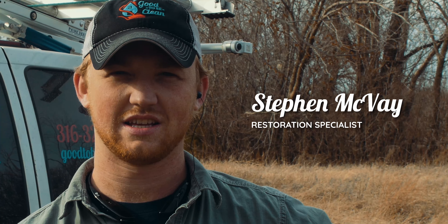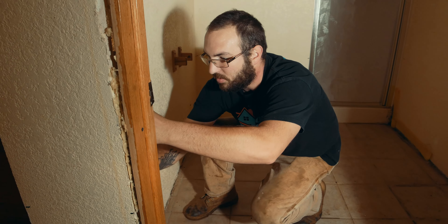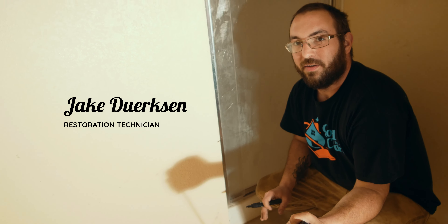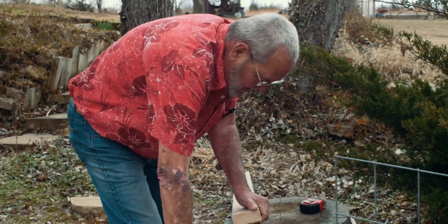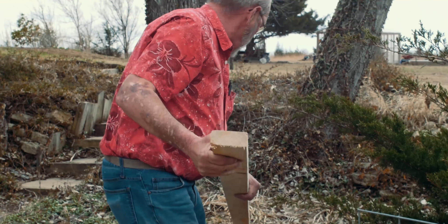Today we're doing mold remediation. We're going to be taking out a bunch of sheetrock that's infested with mold. We're going to chalk line it across just so we have a nice straight line to cut on. It's pretty nasty — there's a lot of mold.